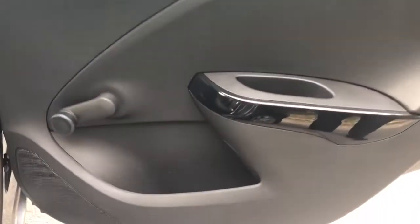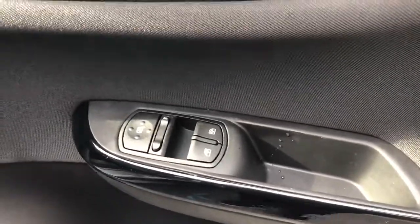We have manual rear windows with rear storage pockets, isofix tethers, and front electric windows.